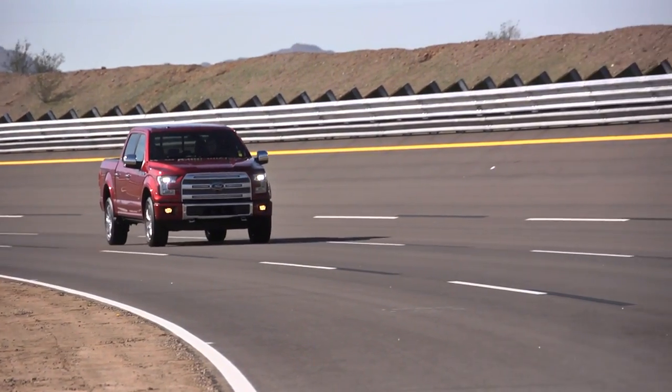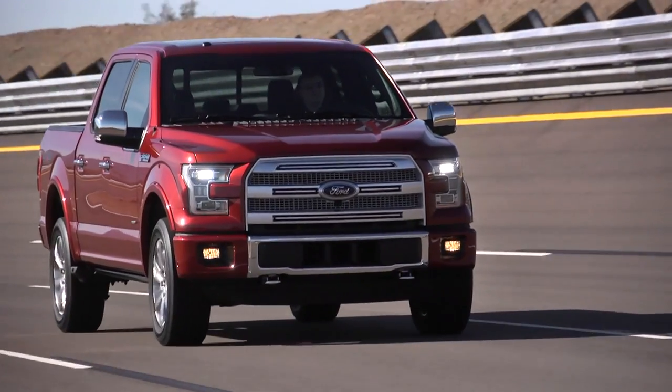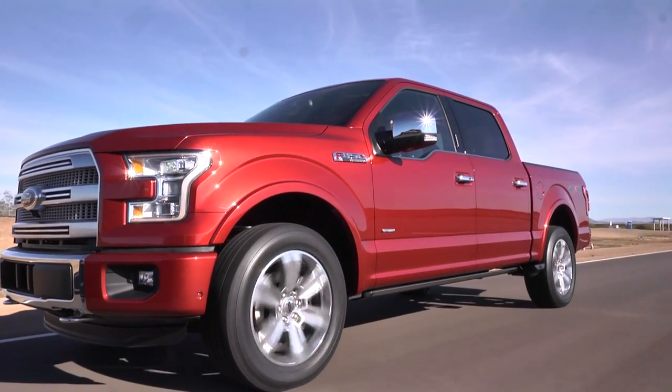The standard bearer of trucks is usually around capability, payload, hauling, etc. But even more so in today's environment, it's also around fuel efficiency alongside that capability. You can't really leave out the engine technology. We've got a great powertrain lineup — an all-new 2.7 liter EcoBoost which really has the performance of a small V8. That engine with that truck really gives world-class fuel economy to the customer.